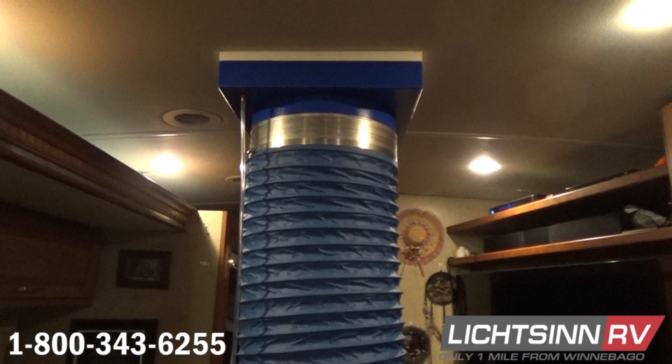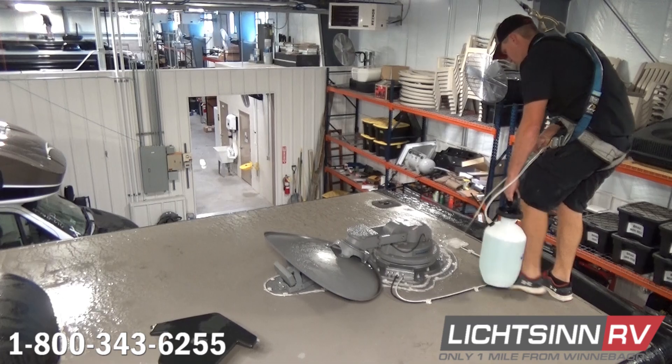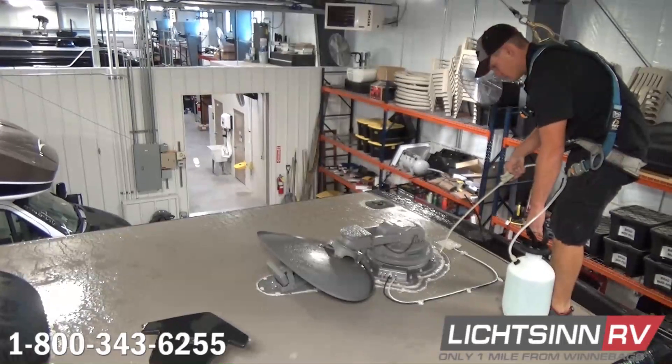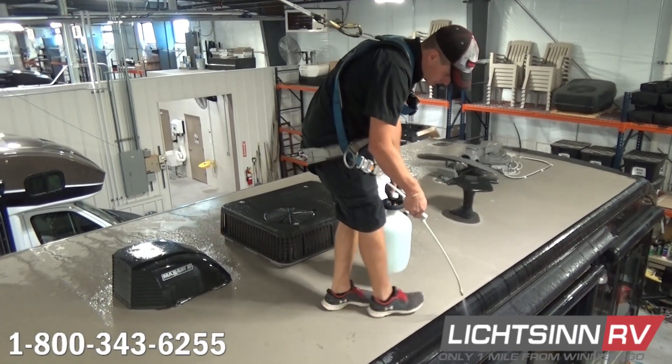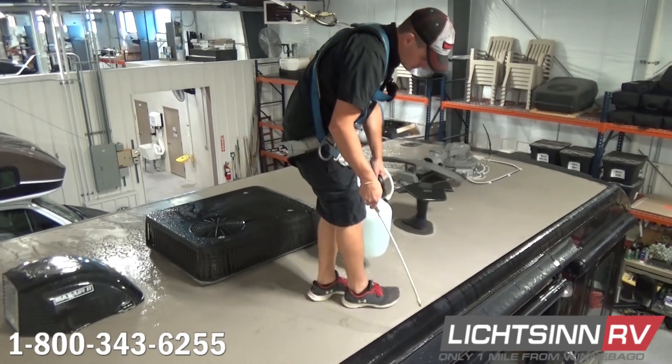Once a technician has the machine hooked up and running, he'll double check to ensure that all vents, windows, compartments, etc. are closed. He'll then spray a soapy solution on and around the suspect area. With positive pressure built up in the RV, all air leaks become visible by showing bubbles at the location of the leak.